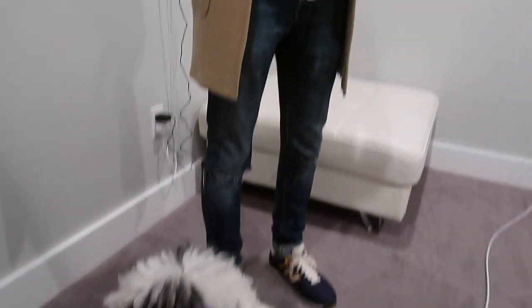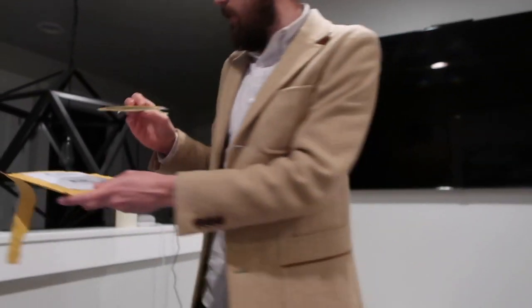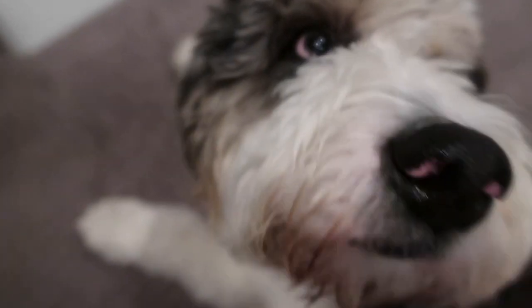A package just came in the mail for Zeke. What is it? These cute name tags. Open them so we can see them. Here it is — it has Zeke's name on it and then our numbers on the back. It's going to look so good with his new collar.